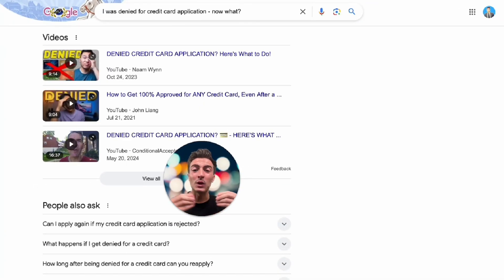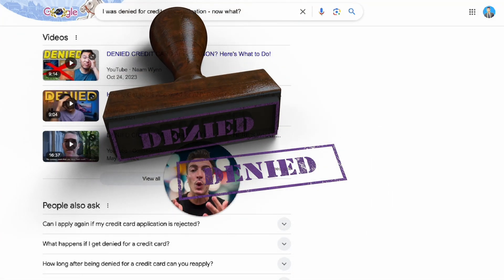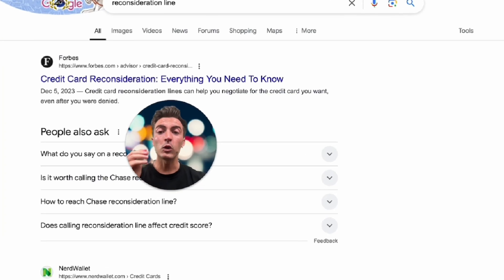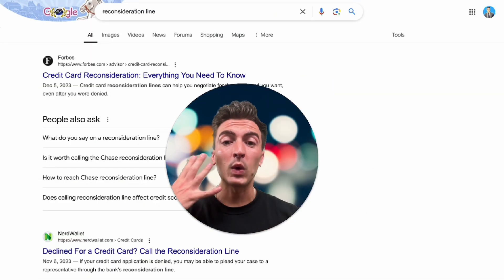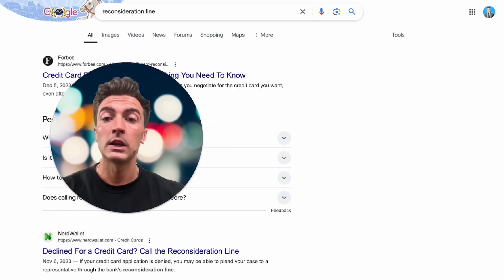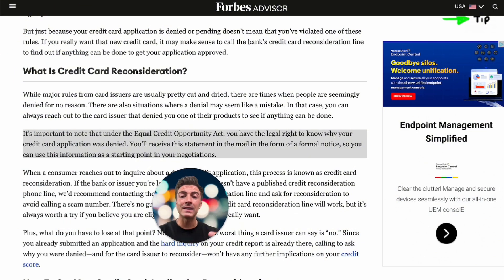But let's say you didn't watch this video, already applied for a credit card, and were denied. Here's what you can do to potentially overturn that denial. Most banks have what's called a credit card reconsideration line. First I'll explain what it is, then how to use it. Basically, it lets you appeal the bank's decision and possibly overturn your denial by speaking to a real person at the bank.